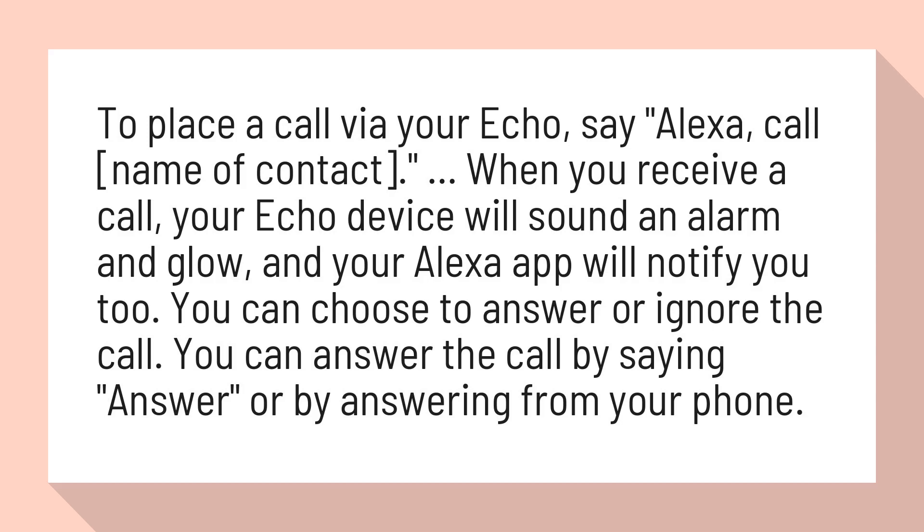When you receive a call, your Echo device will sound an alarm and glow, and your Alexa app will notify you too. You can choose to answer or ignore the call. You can answer the call by saying 'answer,' or by answering from your phone.